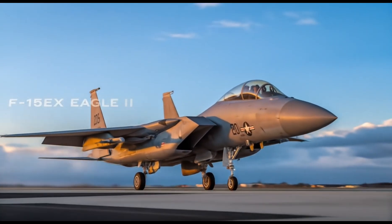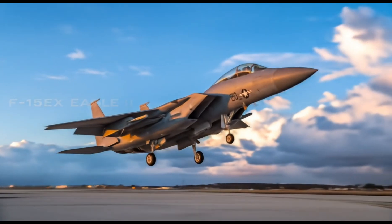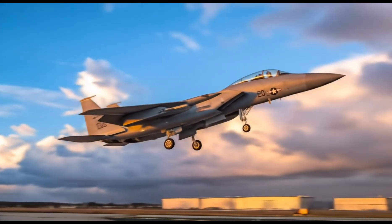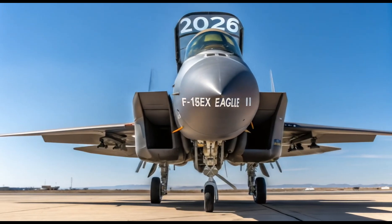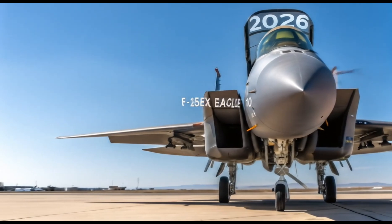The estimated cost of one F-15EX Eagle II in 2026 is around 90 million U.S. dollars depending on configuration. While that's a significant investment, it brings unmatched power, survivability, and long-term value to U.S. air operations.